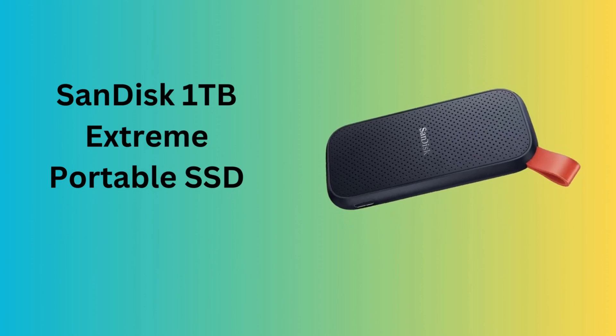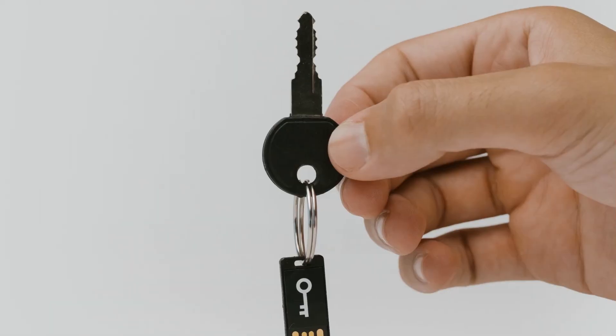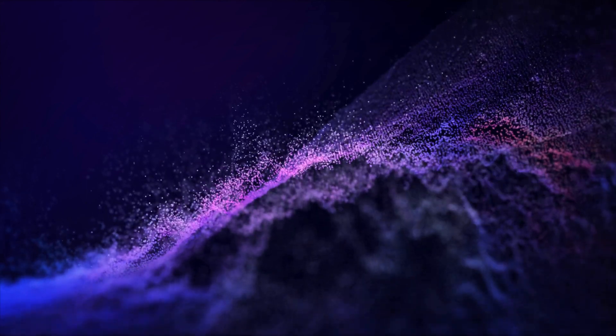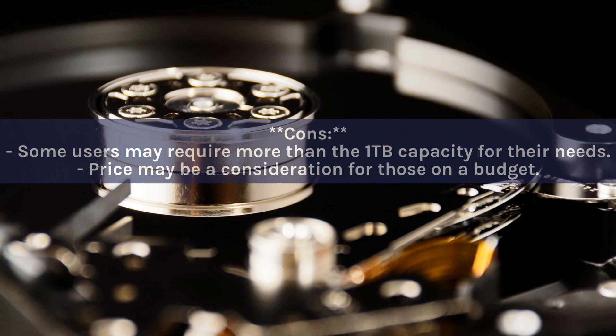Number 5: SanDisk 1TB Extreme Portable SSD. This drive combines high-speed data transfer and rugged durability, capable of reaching speeds up to 1050MB/s to facilitate quick file access and sharing. It is encased in a durable body with IP65 water and dust resistance to protect data against the elements. Pros: fast transfer rates, IP65 water and dust protection, compact durable design. Cons: some users may need more than 1TB, and price may be a consideration for those on a budget.